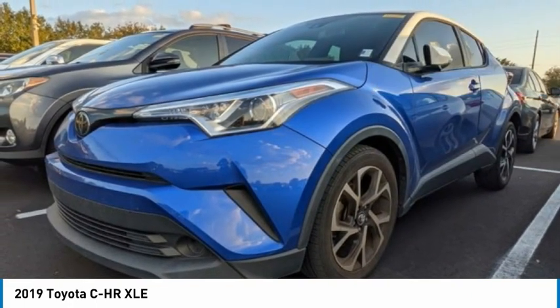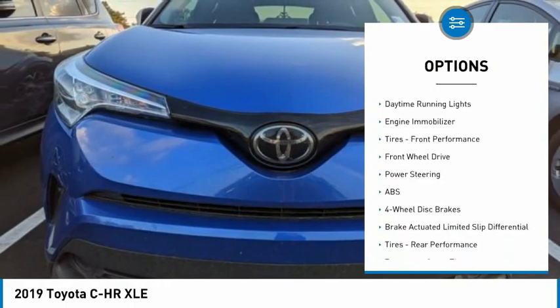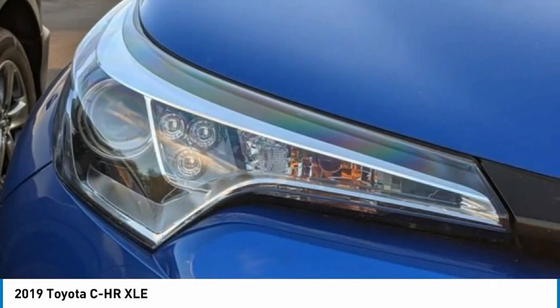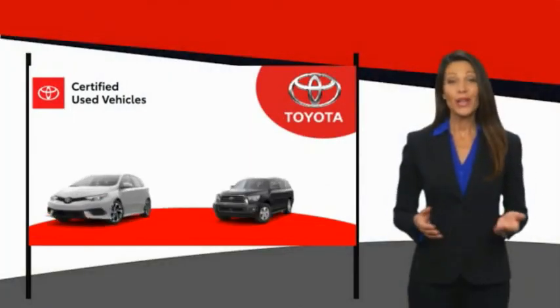Here are some of this vehicle's great options: tire pressure monitor, blind spot monitor, aluminum wheels, rear spoiler, brake assist, traction control, stability control, daytime running lights, engine immobilizer, and performance front tires. Come take a test drive today.